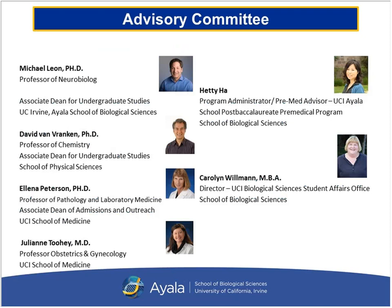We have a very impressive advisory committee composed of not only the Ayala School of Biological Sciences, but also the School of Physical Sciences and the UCI School of Medicine. We have Dr. Michael Leon, a professor in neurobiology and associate dean for the School of Physical Sciences who is also a professor in chemistry. We also have two committee board members from the UCI School of Medicine: Dr. Elena Peterson, associate dean of admissions and outreach, and Dr. Julian Tui, a professor in OB-GYN.